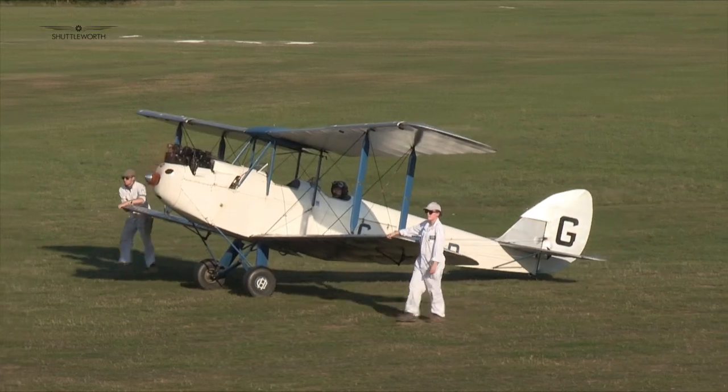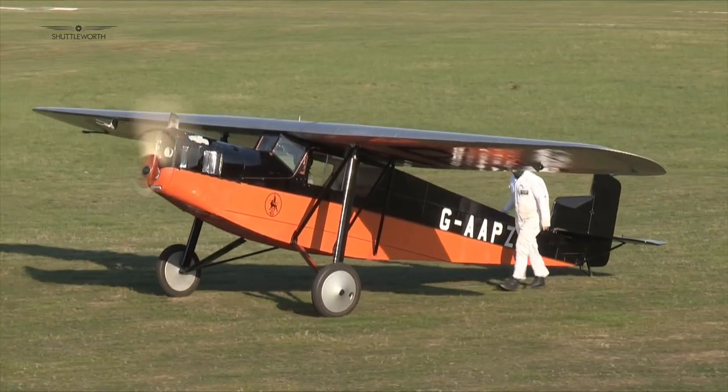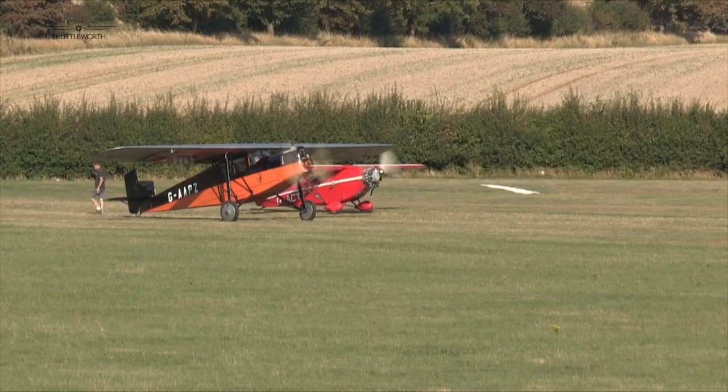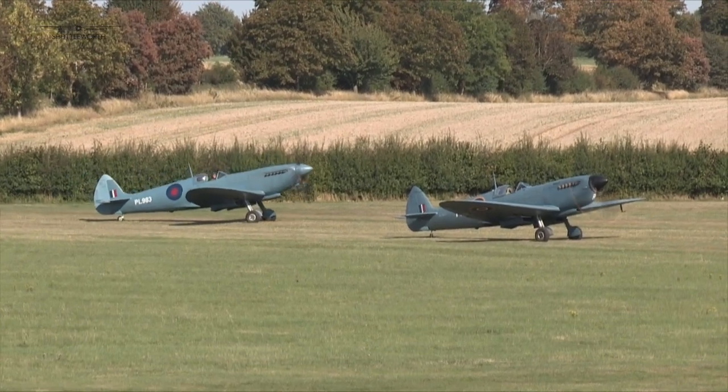The Shuttleworth Collection Heritage Day is an annual celebration of the whole collection and the rich history that Old Warden has created. The flying display typically focuses on the collection aircraft, with a selection of visiting aircraft, often with an Old Warden connection.